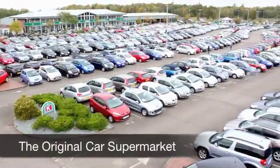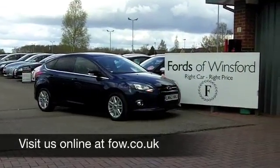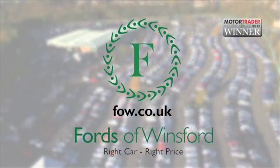You'll get around 40 to 50 miles to the gallon with ease. Come and find out — have a test drive with no obligation and discover this great car for yourself at Fords of Winsford.